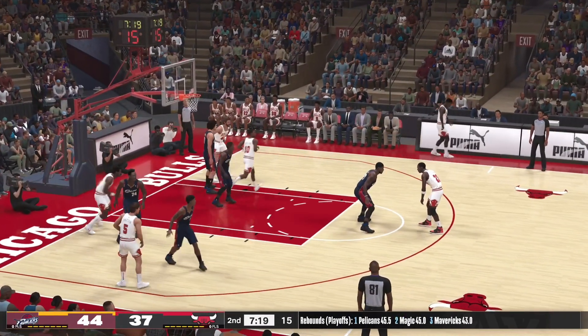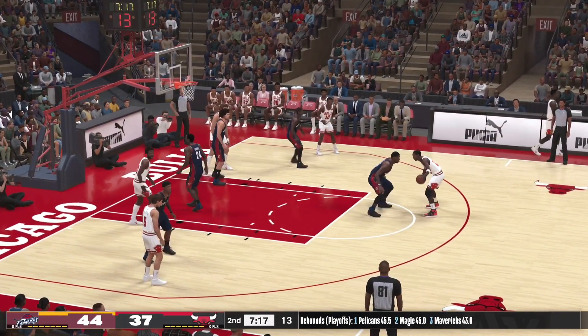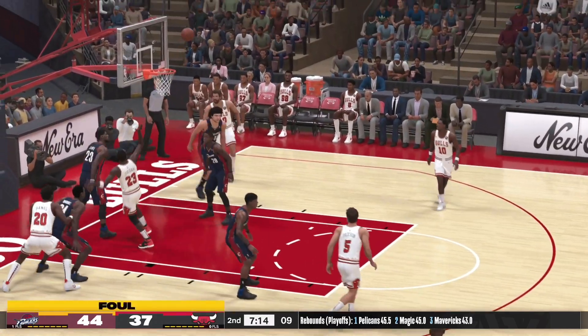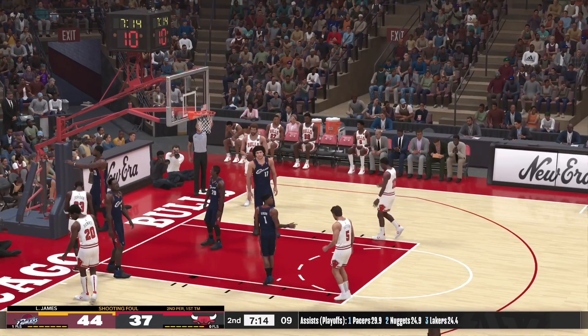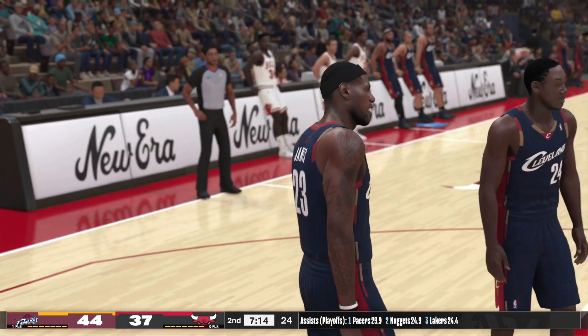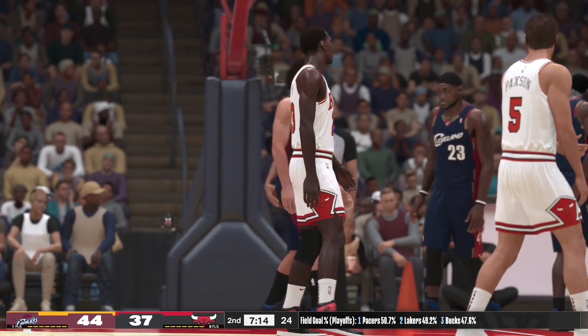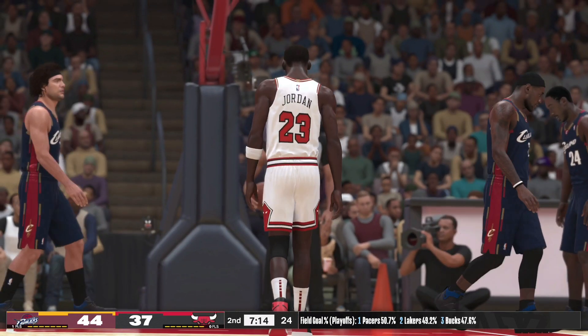Jordan deciding where to go with it. And two free throws coming up — unable to get that one to go. He made the only free throw attempt he had earlier in the game. At the line for Chicago, Michael Jordan — two shots.